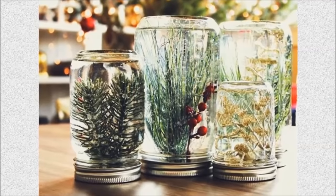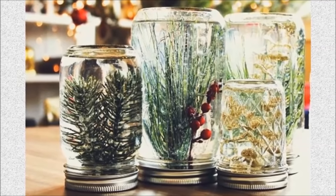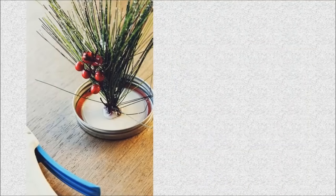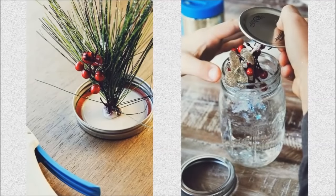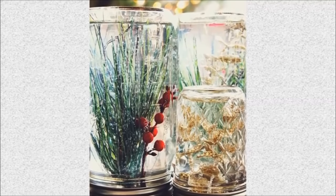Number 19: DIY mason jar globes, by creating an underwater forest inside mason jars. Place twigs, faux flowers, or garlands inside the jar, and then fill it with water. To create a snow globe effect, add some glitter and then shake it. Although the underwater forest looks a bit weird, it's rather pretty in the sunlight.